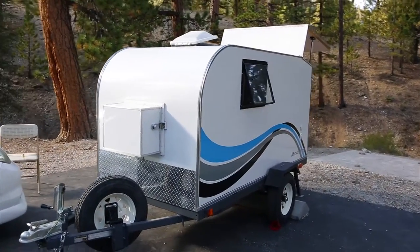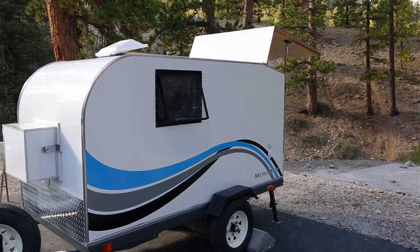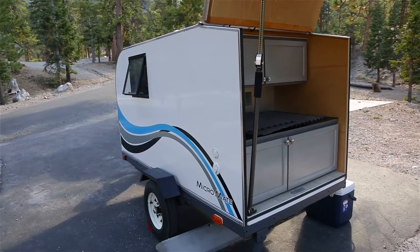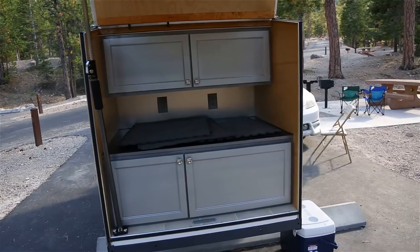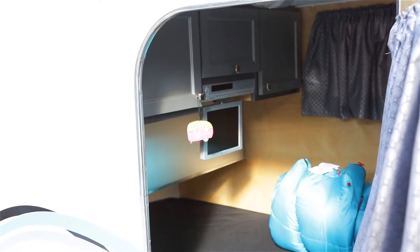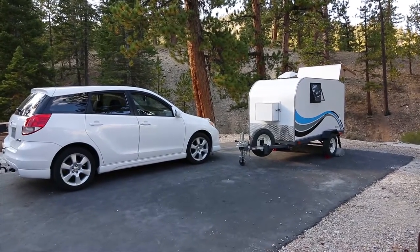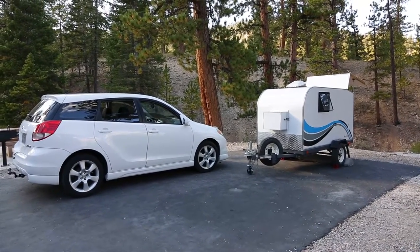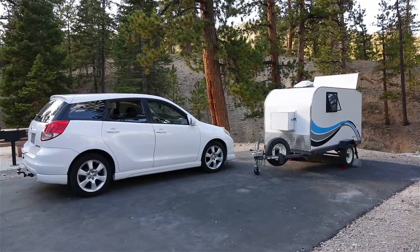We're up here camping at Mount Charleston, just outside of Las Vegas. The car pulled the trailer up here pretty well — we're at about 8,500 feet and it's pretty steep coming up. We were in second gear doing 35 miles an hour through part of it, but yeah, no problems.